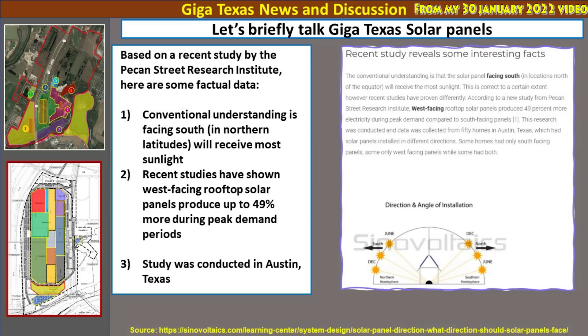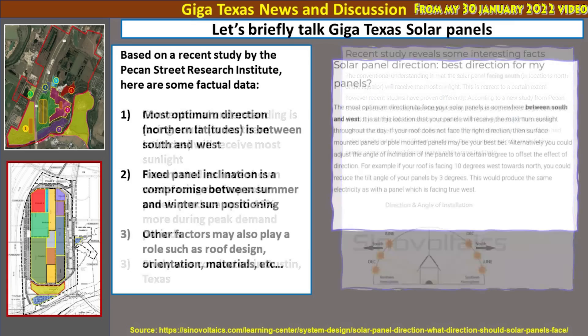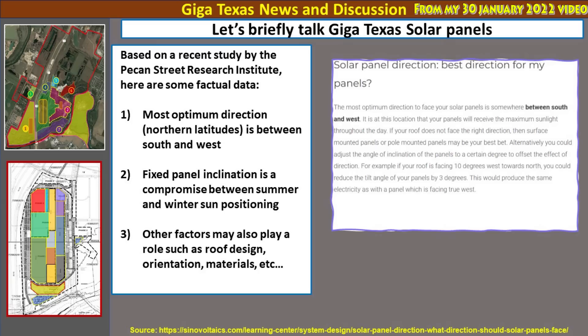Here are a few key findings from the study. Conventional understanding is that facing south in northern latitudes provides the most sunlight. However, studies have shown that west-facing rooftop solar panels can produce up to 49% more energy during peak demand periods — and again, this study was conducted in Austin, Texas. The most optimum direction in northern latitudes is somewhere between south and west and can vary. Fixed panel inclination is a compromise between summer and winter sun positions, which is what you see at Giga Texas. Roof design, orientation, materials, and practicality of installation also play a key role.